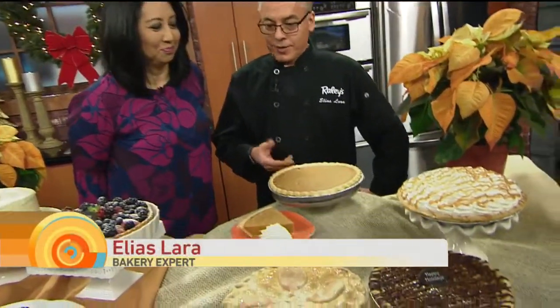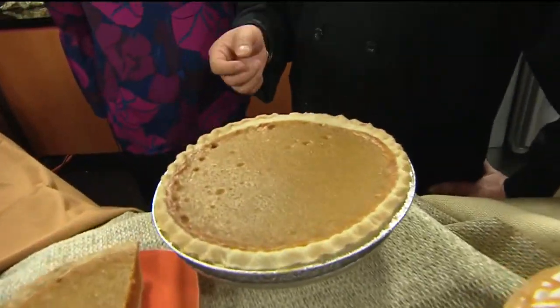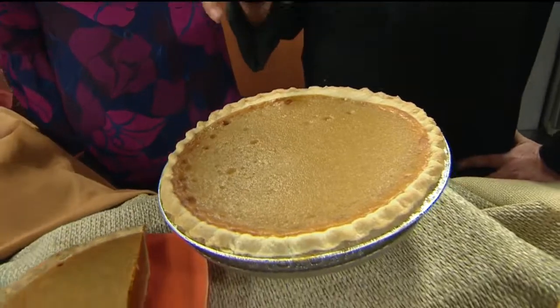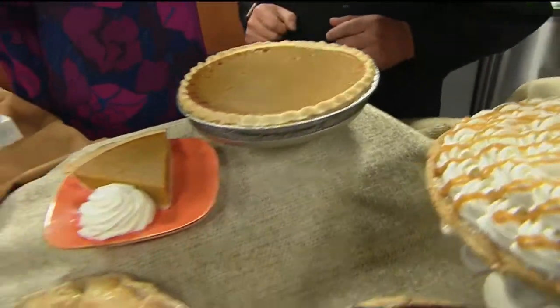We brought you some traditional pies. We have our traditional pumpkin pie. What are the price ranges for all of these pies? They vary. They go from $5.99 this week to $19.99 for the premium pie.